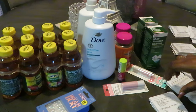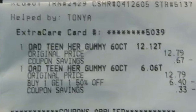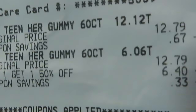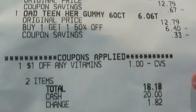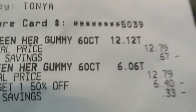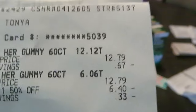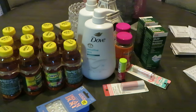Next up is the teen vitamins — the One-A-Day teen gummies I use for the girls, doctor recommended. They were $12.79 but buy one get one half off. I had a $1 off any vitamins coupon as well. My total was $18.18. That's not bad — because $12.79 times two is about $25, and I paid $18.